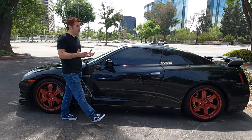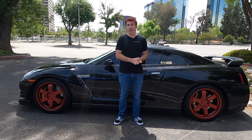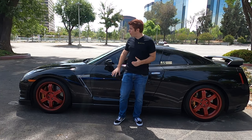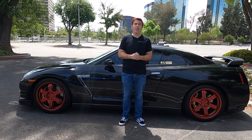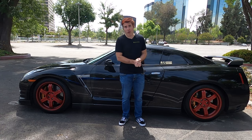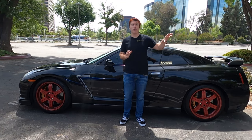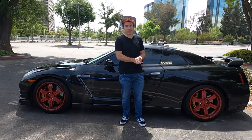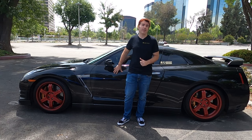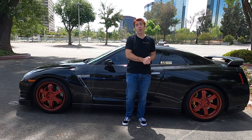Moving on from the engine, the next thing people think of with the Skyline is all-wheel drive — though that's not 100% accurate. The R32 to R34 Skyline GTRs were all-wheel drive, but the rest of the line was actually rear-wheel drive. The R35 GTR does continue the all-wheel drive tradition. What most people don't realize is those cars aren't all-time all-wheel drive — the R32 to R34 GTRs used the ATTESA system, which is a rear-wheel drive platform that can transfer up to 50% of power to the front wheels if it senses slippage. The R35 GTR has the same type of system.